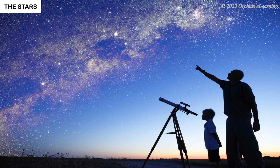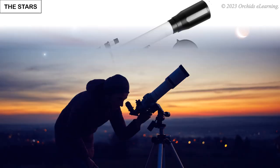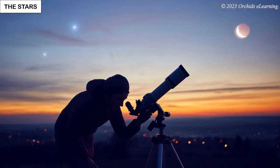To look at the moon and the stars in the night sky, we use an instrument called the telescope. A telescope helps us to see far off objects such as the stars, the moon, and the planets clearly.